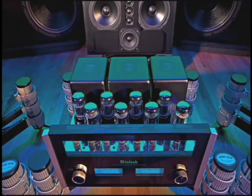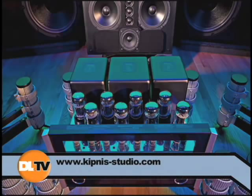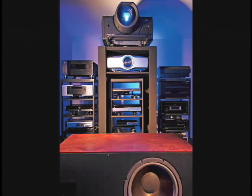McIntosh MC2102 amplifiers — 30 of them. 16 subwoofers. 16 is actually the ideal number of subwoofers. There are actually two projectors stacked — that top projector is what they call a 4K projector. Every frame it shoots up on the screen is close to 9 megapixels. It's theater grade and expensive. And if you look just above the speaker, you can look straight in — there's your PS3.